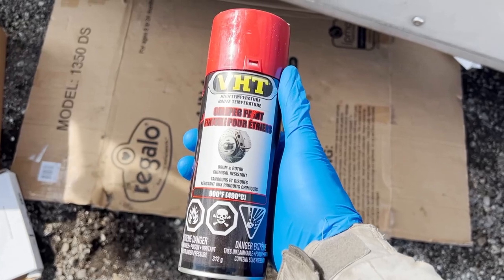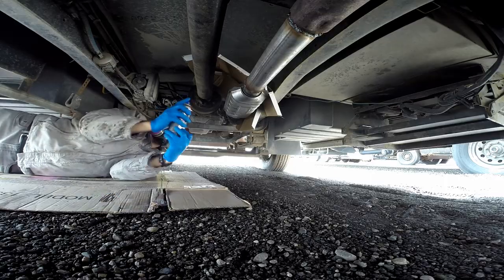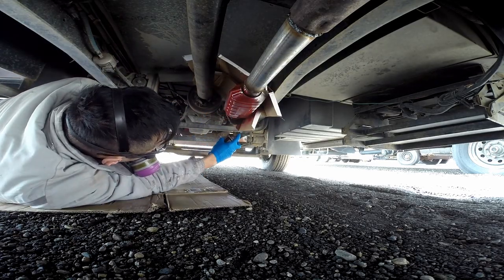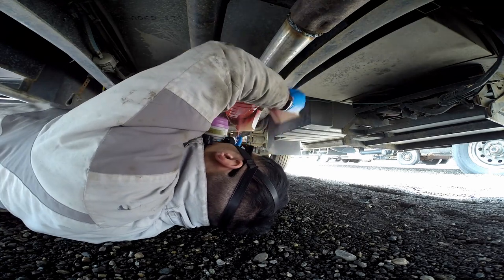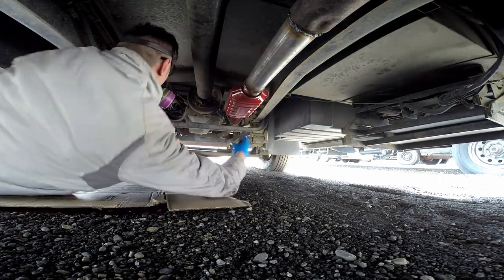Next, I spray-painted it with this bright red high-temperature brake caliper paint. The colorful paint supposedly makes it harder for a thief to sell. Bright green or neon pink spray paint would probably have been better, but I couldn't find any high-temperature versions of it in my local hardware store.